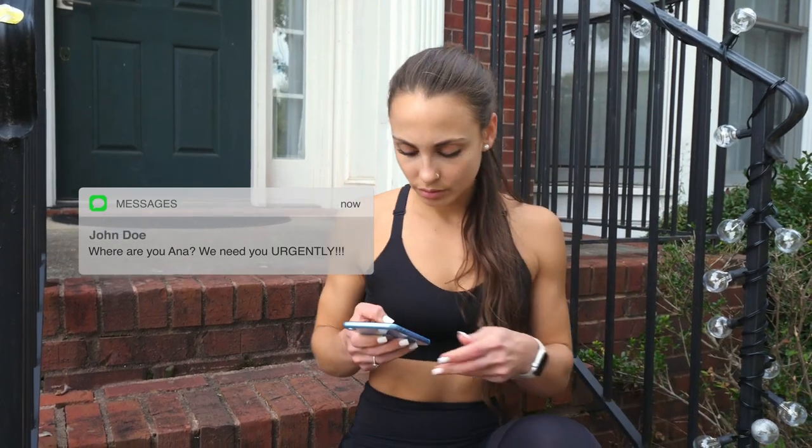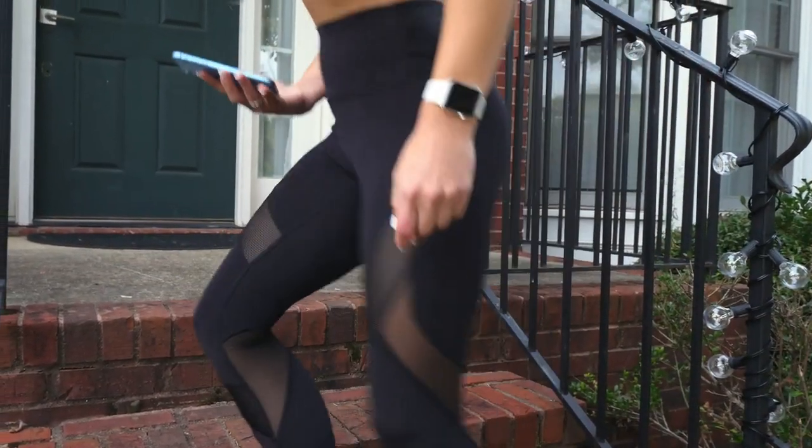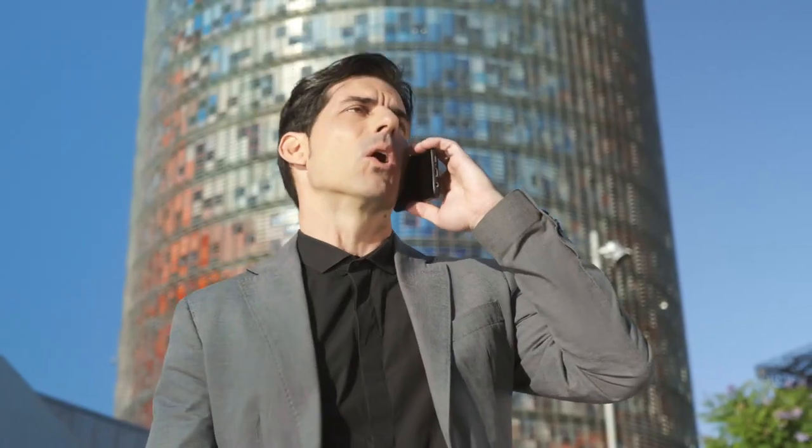We're busy, and with all the distractions and obstacles life throws at us, finding time to squeeze in a workout can be next to impossible. Family, work, travel, and endless distractions end up putting distance between who you are and who you want to be.